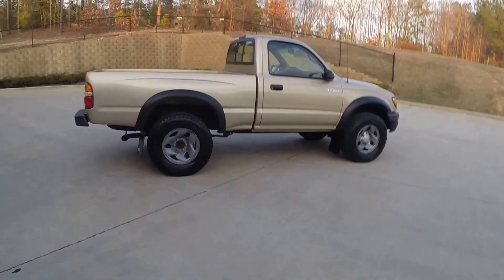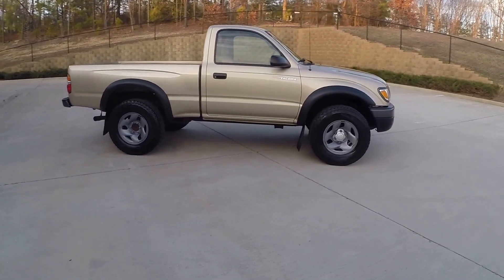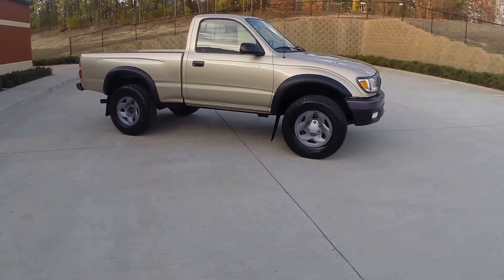I do want to point out we are missing the center cap. It's already been placed on order and that will be here before the vehicle sells.